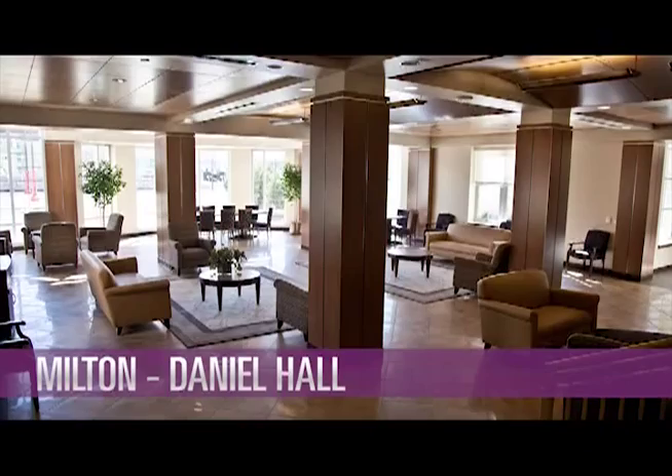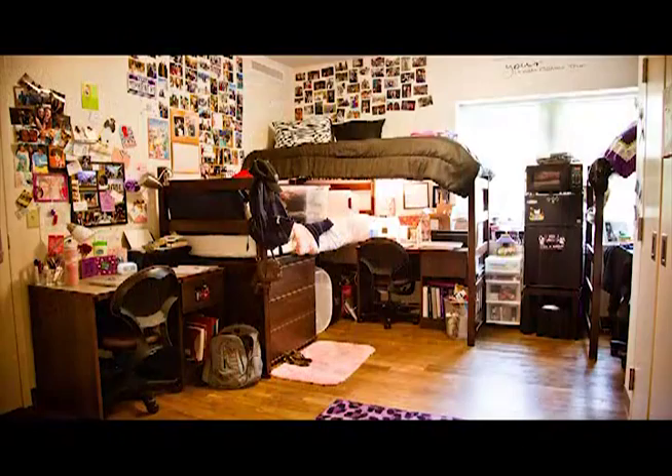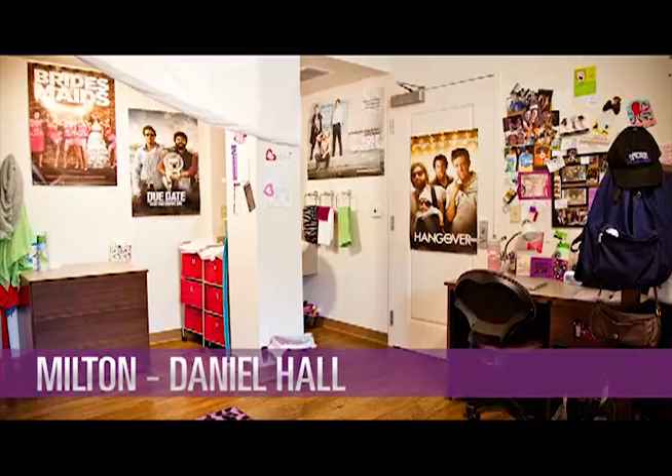Roughly 200 first-year students live in Milton Daniel, and those students benefit from upperclassmen mentors who live on the third floor. Milton residents are welcomed home by a majestic Great Hall, and they can relax or catch a show in the outdoor amphitheater.